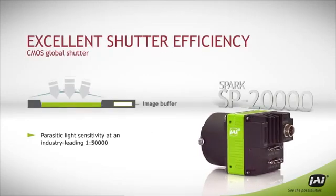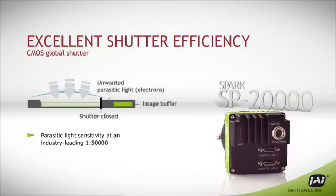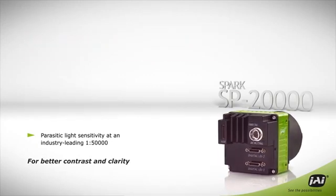Its CMOS Global Shutter offers industry-leading shutter efficiency, more than 50 times greater than most CMOS cameras, giving you better image contrast and better image clarity.